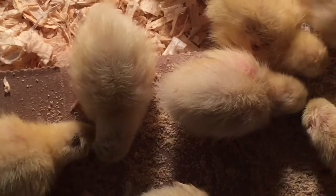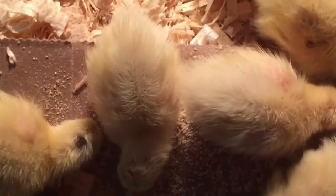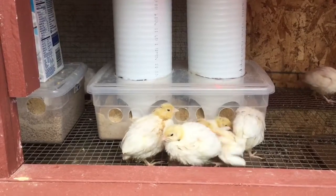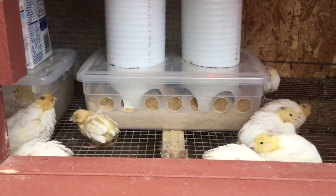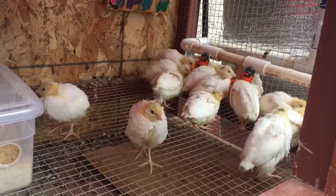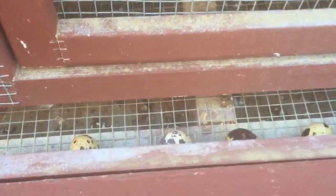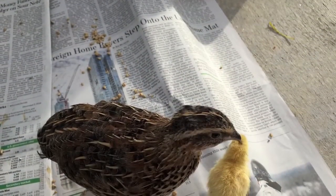Quails are known to have very bad table manners — what that means is they can sometimes waste as much food as they eat. I didn't like the idea of wasting food, and it also means I have to refill the feeder even more often. So I came up with this DIY auto feeder, and they are now on their way to becoming really good dinner guests — what I mean to say is they are good eaters.